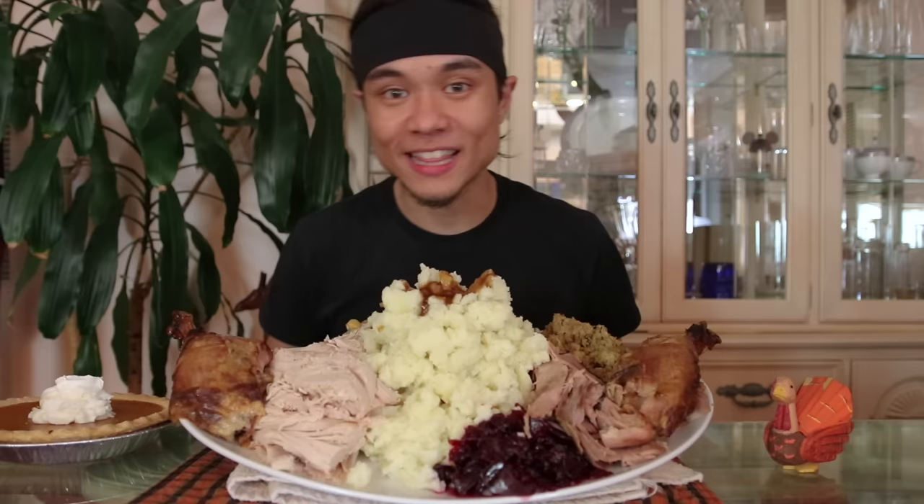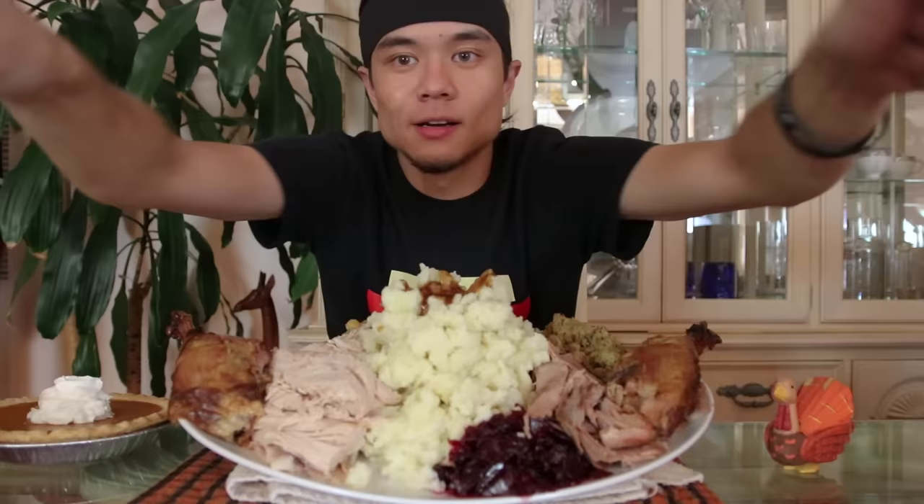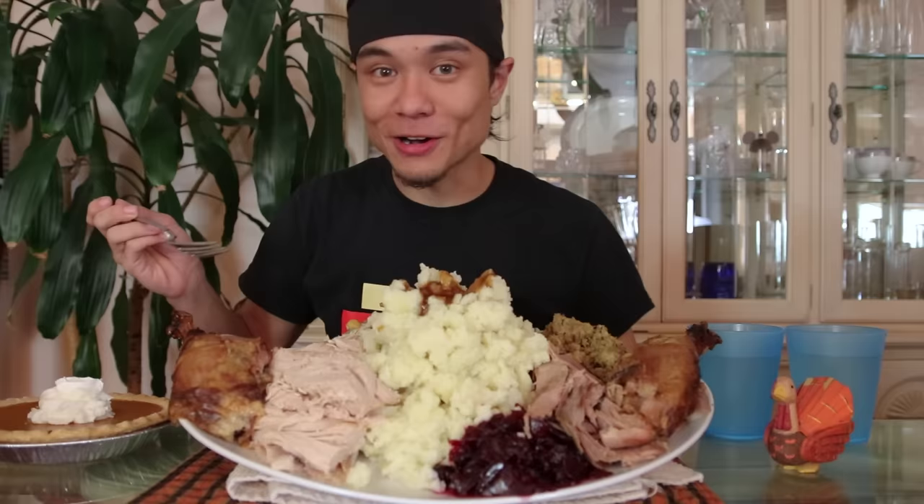Well, enough talking — this is the largest plate of Thanksgiving food ever and I'm going to attempt to eat it all. Fork me. Give me a countdown, I'm hungry — I'm actually really hungry. It's been a long day of cooking. Giblets? No.